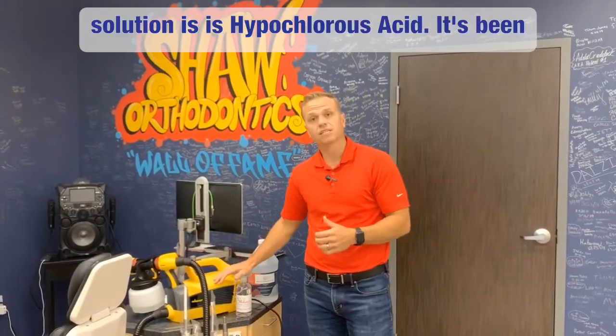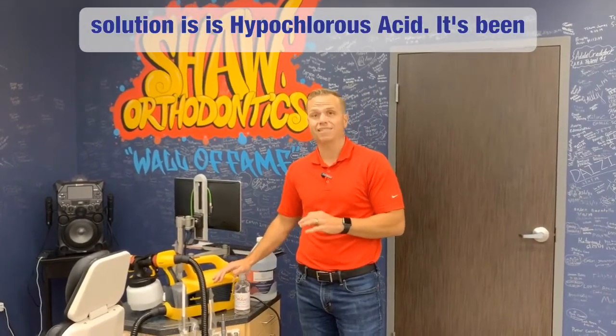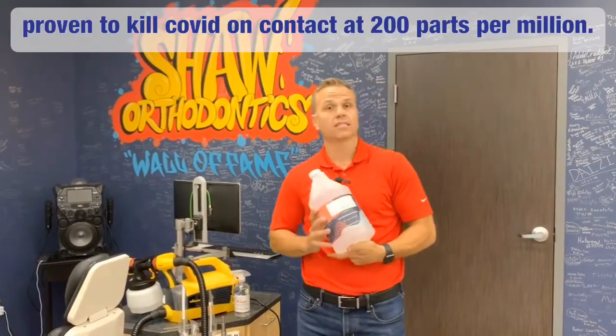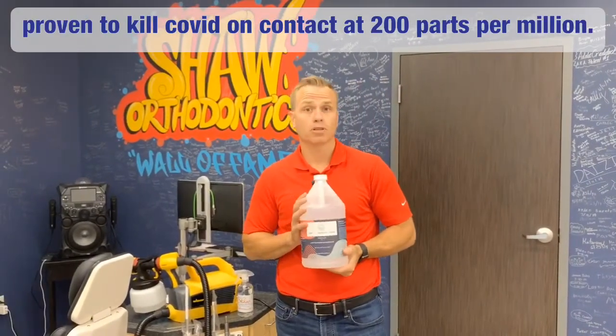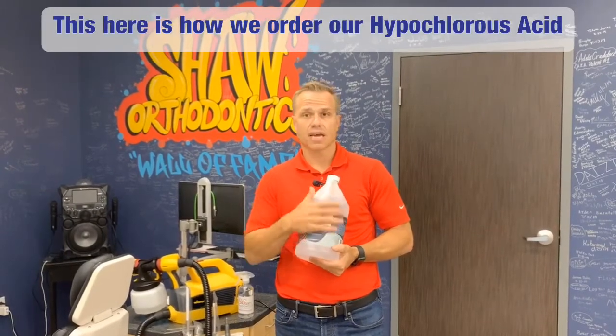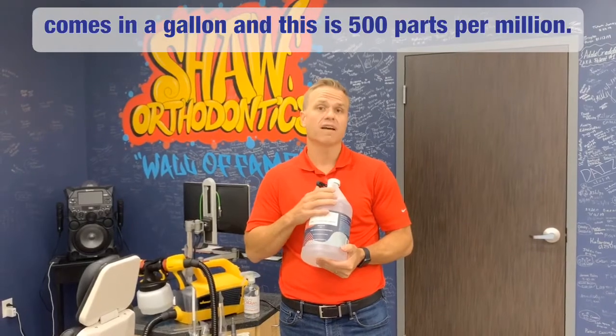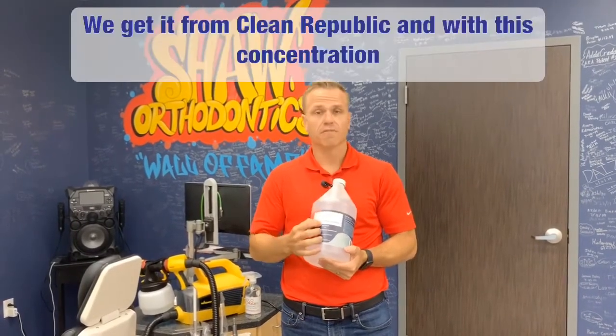So what this solution is — is hypochlorous acid. It's been proven to kill COVID on contact at 200 parts per million. This is how we order our hypochlorous acid — it comes in a gallon at 500 parts per million. We get it from Clean Republic.